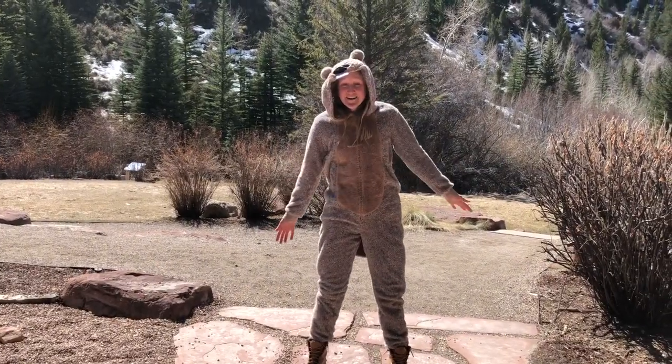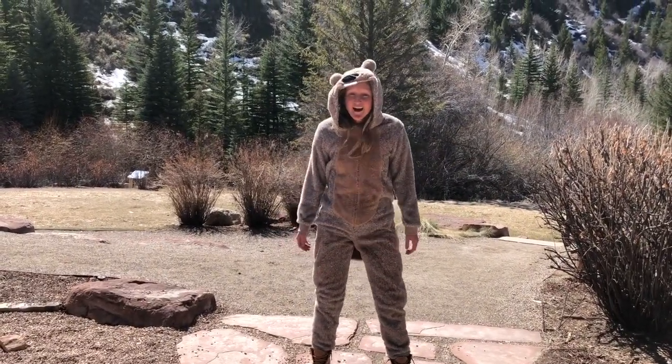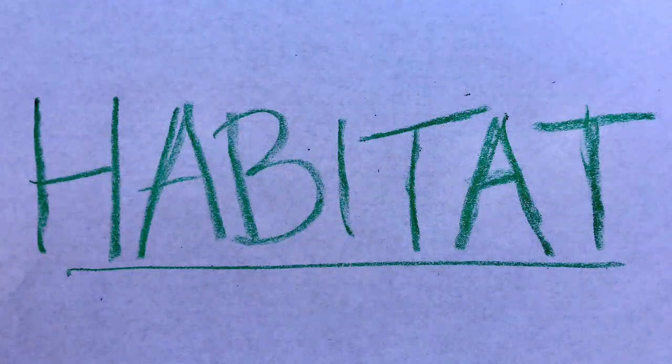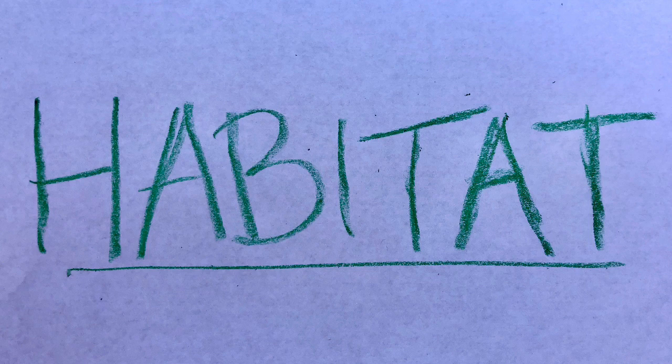But wait! I need to figure out what beavers need to survive out in nature. What do beavers eat? Where do they sleep? All of these questions can be answered by looking at a beaver's habitat. A habitat is the natural home or environment of an animal, plant, or other organism. Some examples of habitats would be a forest, the ocean, or the mountains.